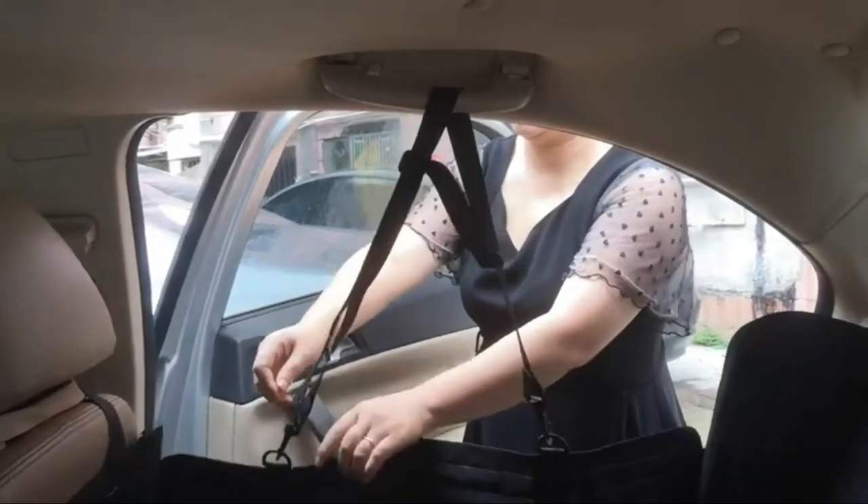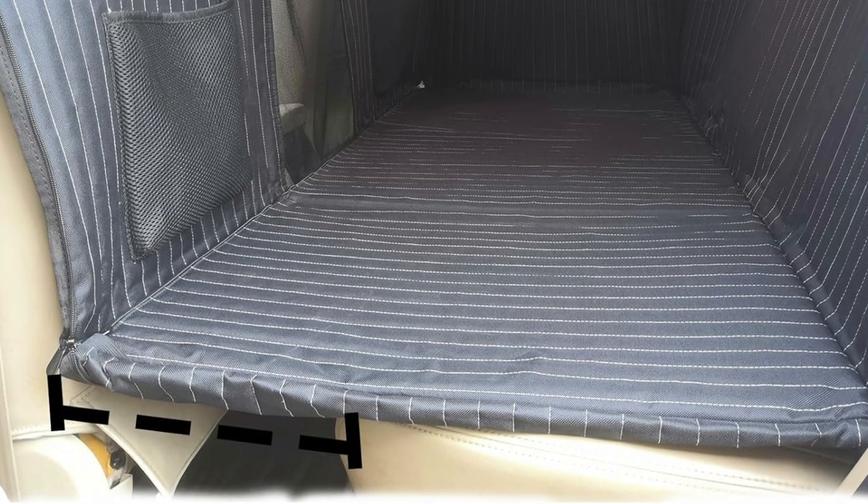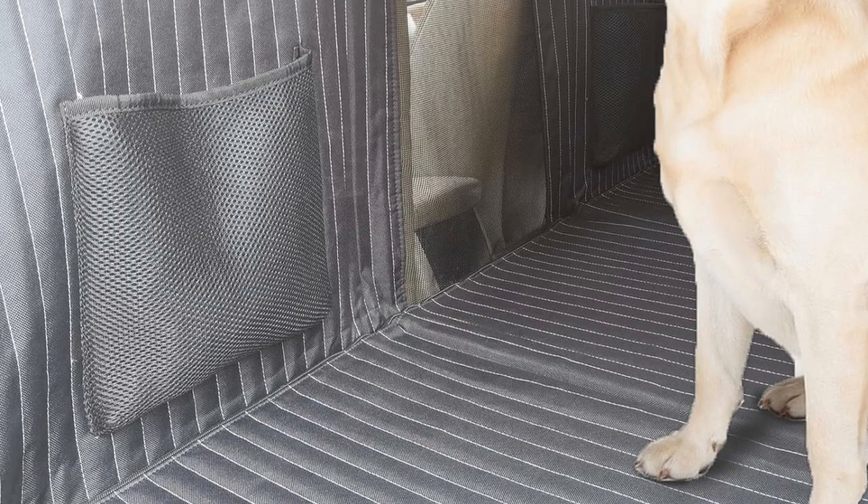YMETCH car dog travel bed is easy to clean. It's made from five layers of high quality materials — 600D Oxford cloth and strong hollow board inside. The premium hammock cover is designed with double-stitched and water-resistant layers to provide heavy duty comfort and protection. You can use a damp cloth or vacuum cleaner to clean partial stains from the backseat cover extender.